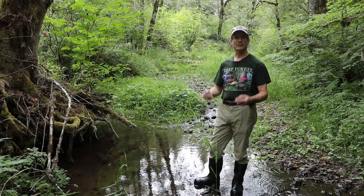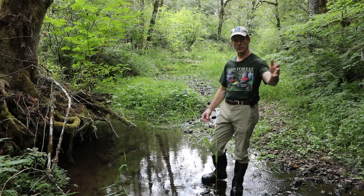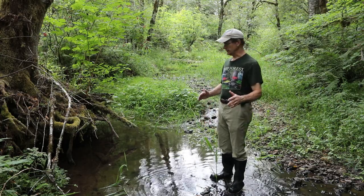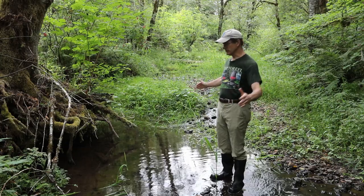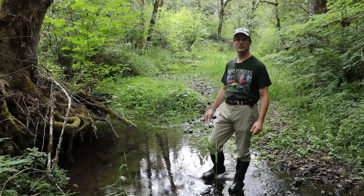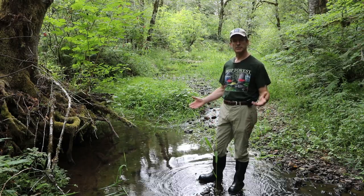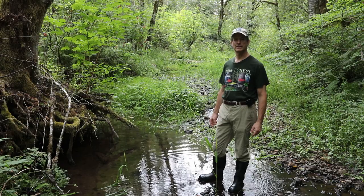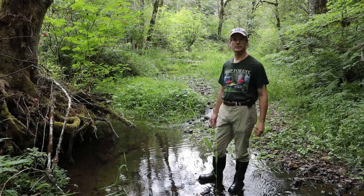These native gravels accumulated behind an old beaver dam just downstream of our place. The beaver dam allowed the gravels to accumulate perhaps 60 feet upstream. It's the largest native gravel placement on our property and has been used for reds in the past by both salmon and steelhead — a testament to the benefit of beavers as well.